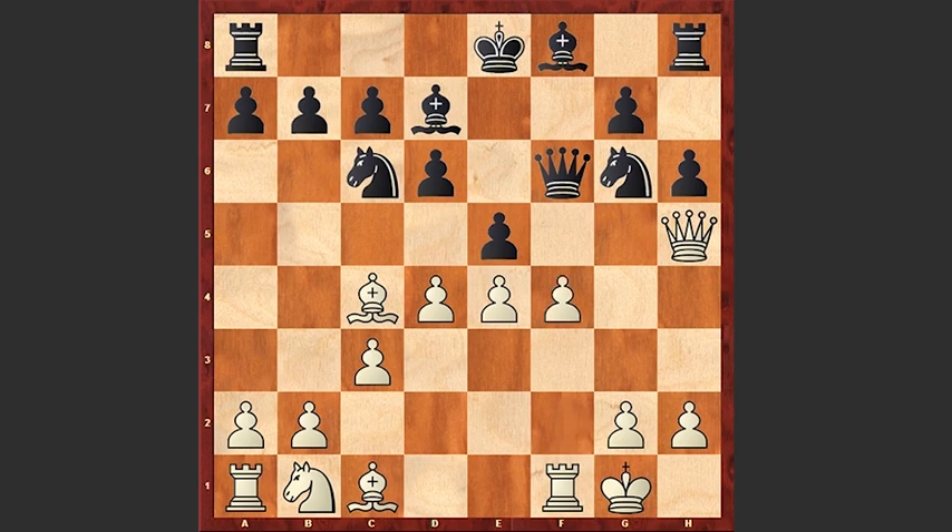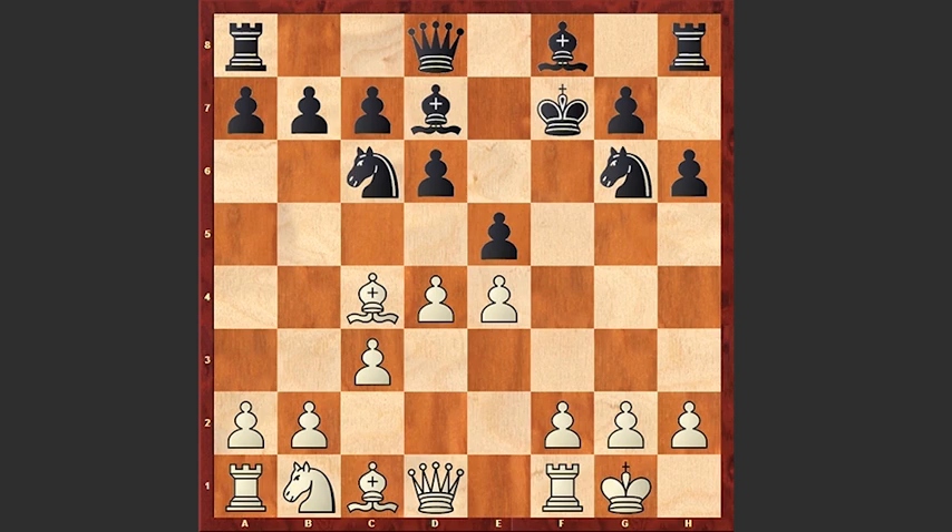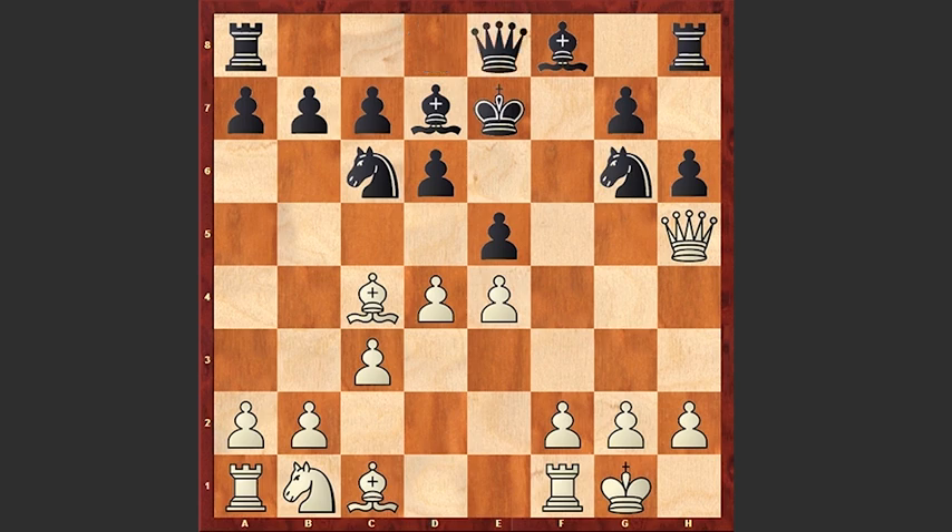Though of course after f4 this is going to be a very sharp game. We see Bc4 check, Ke7, Qh5, Qe8 — protecting the knight on g6, but a better move is Qc8, opening up space for the king to escape.